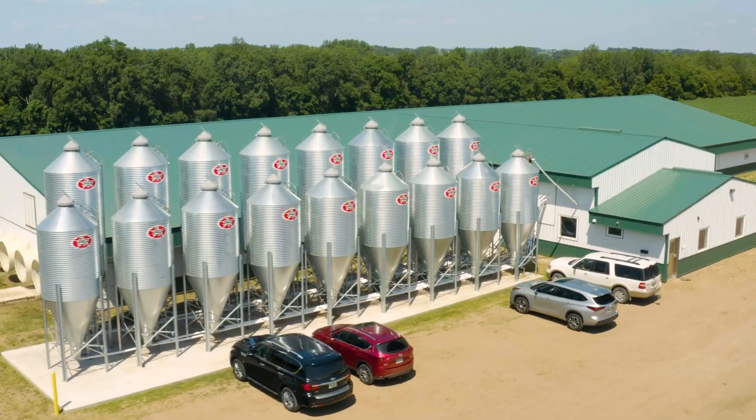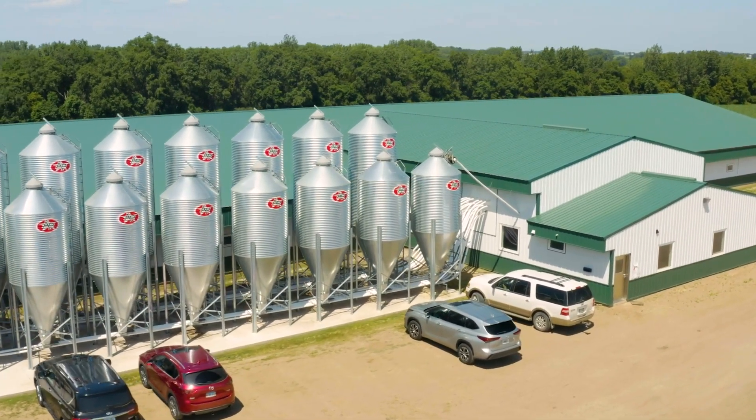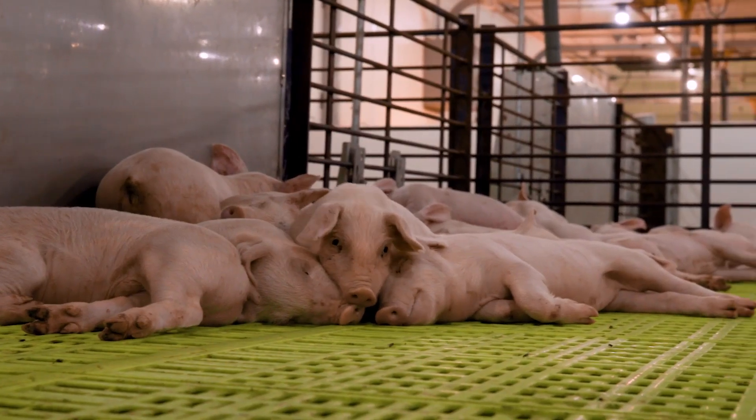We are here in our new state-of-the-art facility, the LLRC2. In our barn we have 156 pens and each pen can hold 36 pigs. The total facility holds 5,400 pigs.